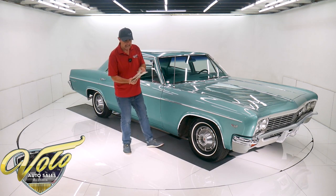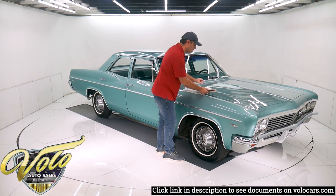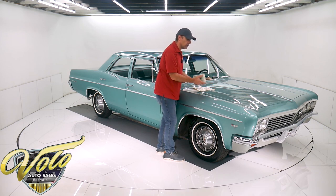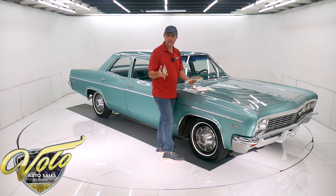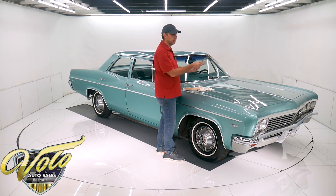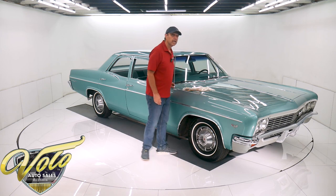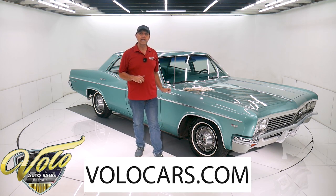In the glove box you have the glove box pouch, a build sheet, the protecto plate which has all the codes on it — the engine codes, who bought it, and the dealer that sold it. There's the owner's manual, a little accessory booklet, and a whole bunch of registrations. It's a two-owner car from North Carolina. You can go to volocars.com to read all the specs and study over a hundred pictures of each car — that's also where you'll find the prices. We have 200 cars for sale right now at volocars.com.